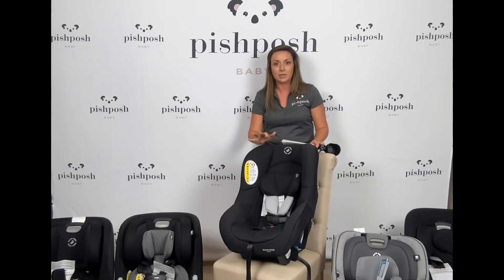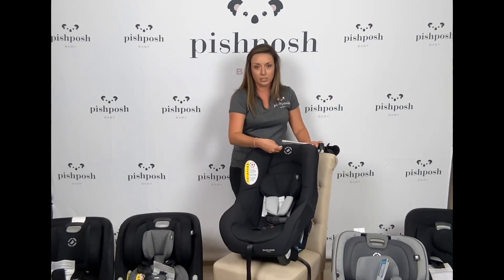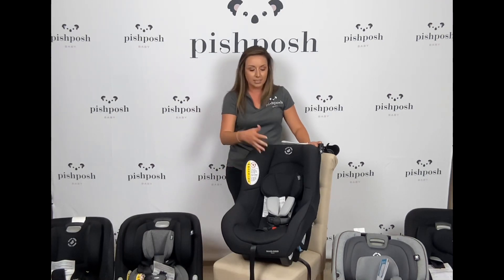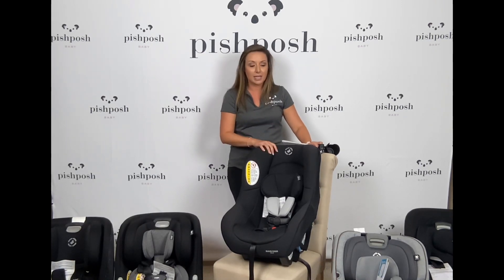I want you to think of this as a travel companion because it does not have tons of bells and whistles. As you'll see here, it does not have the no-rethread harness — you do have to actually rethread the back. It does not have the rigid latch anchors. It doesn't have a whole lot of extras, but if you're traveling, especially by airplane, this is going to be a great companion.